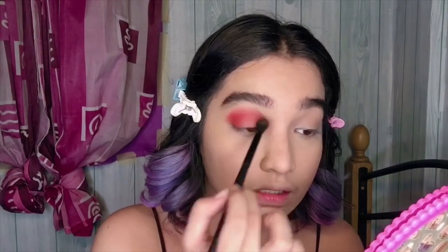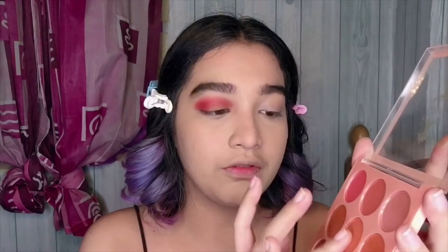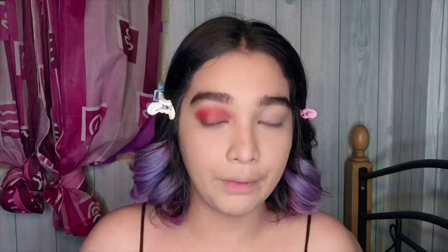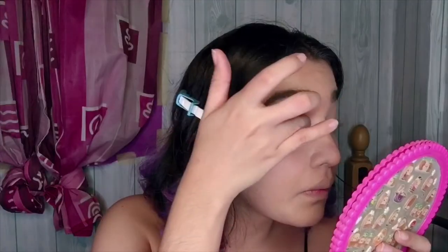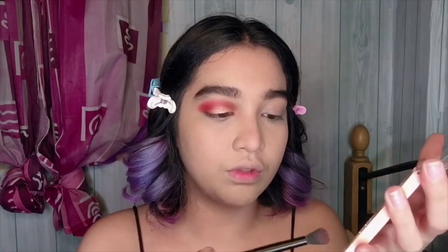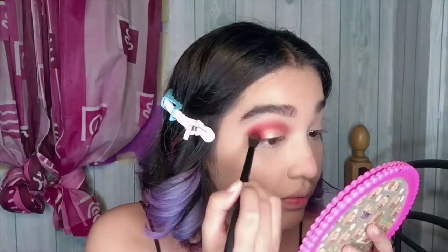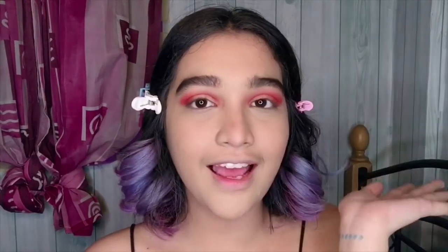For the middle part of the eyeshadow, I'm going to use this color. I'm just going to use my finger because I'm used to applying shimmer shades with my fingers. Look at that pigment! For the red shade, I'm going to repeat it to intensify the look. And then for the shimmer shade — the pigmentation is amazing. I have nothing but good things to say about this eyeshadow.